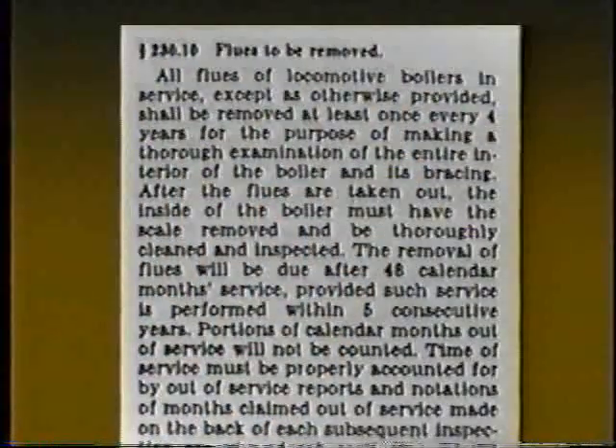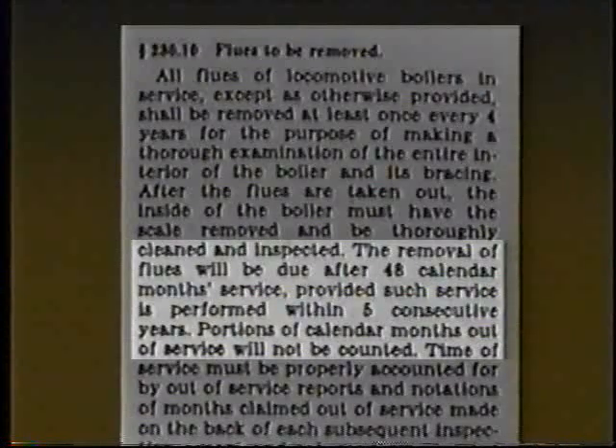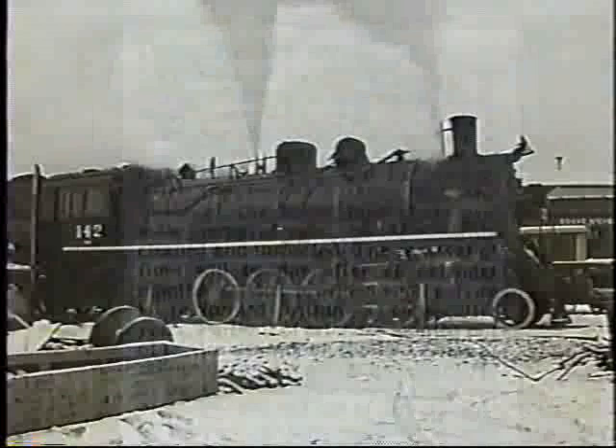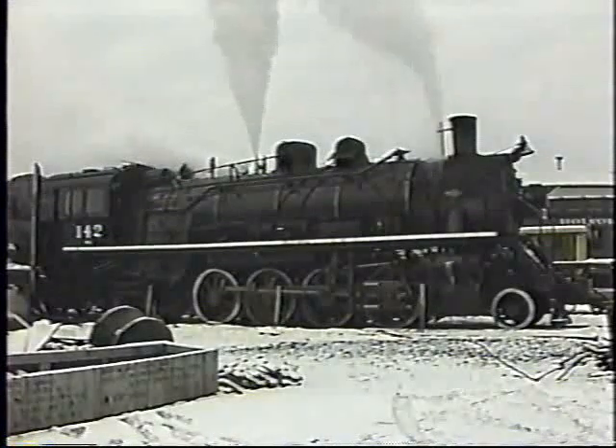Removal of the flues is required every four years. The removal is due after 48 calendar months of service, provided such service is performed within five consecutive years. Normally it is more beneficial for FRA inspectors to perform spot inspections of steam locomotives when they are in operation.